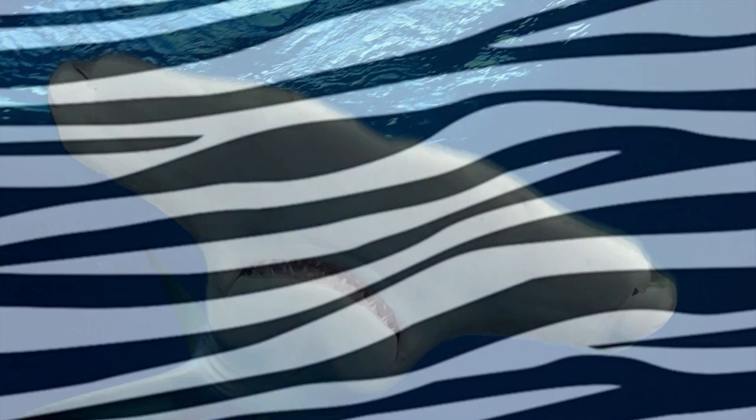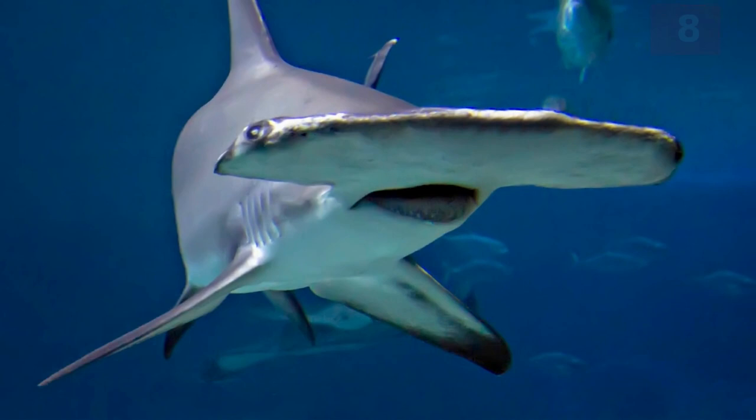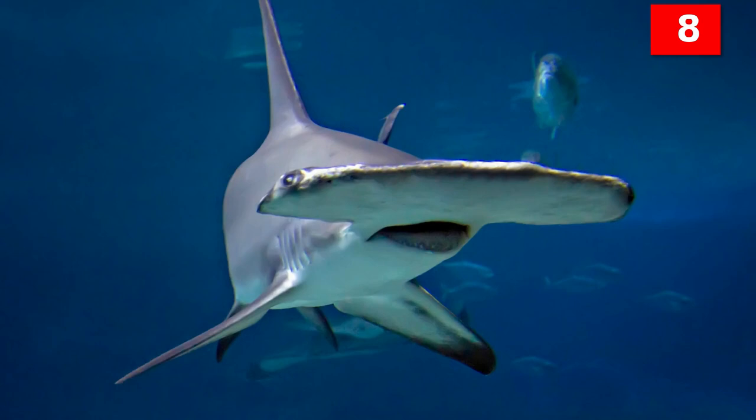Number 8: the unique shape of the hammerhead shark's head allows it to see better. Rather than using each eye independently like most fish do, the hammerhead shark uses both eyes together to see stereoscopically.